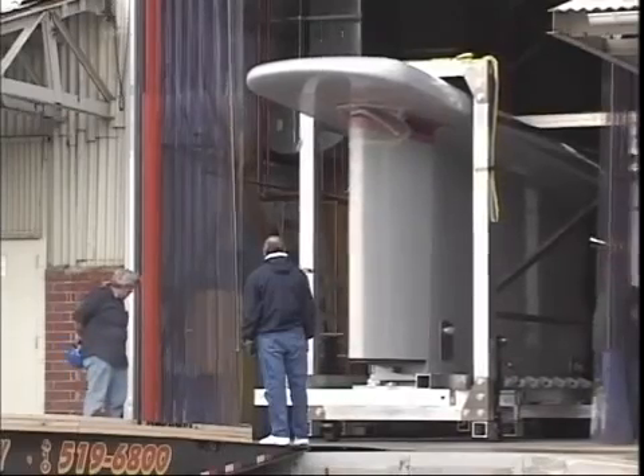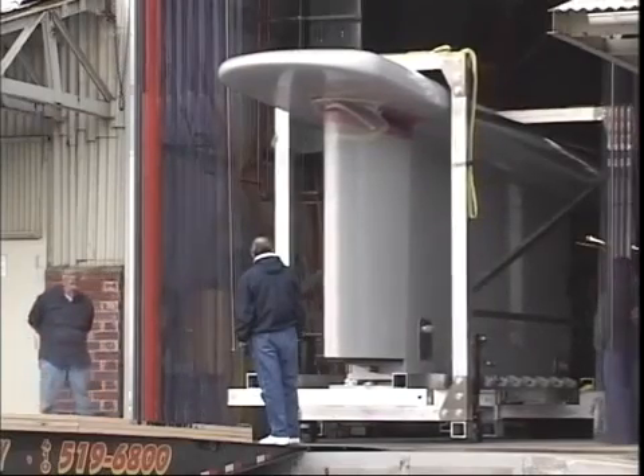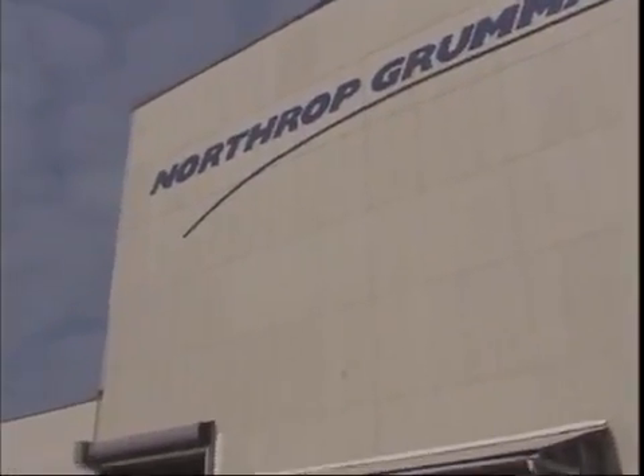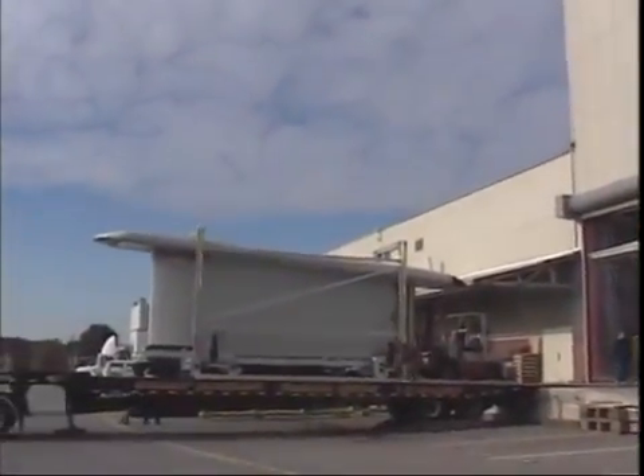Altogether, Northrop Grumman invested over $5 million to set up the specialized antenna production facility. The antenna, over 35 feet long and 16 feet high, is carefully moved after final assembly.